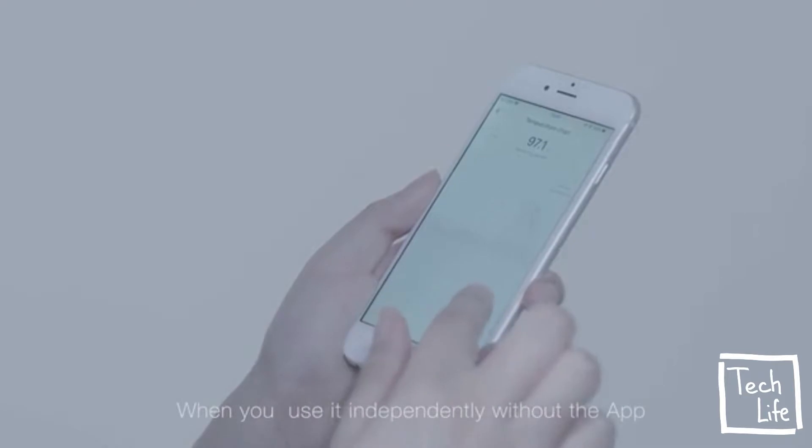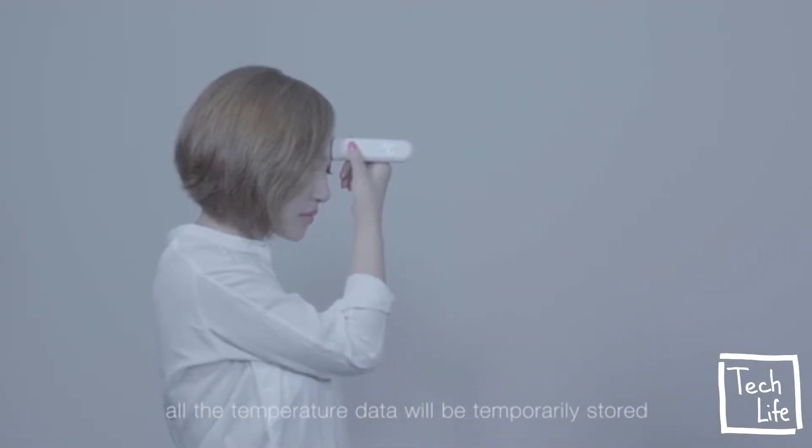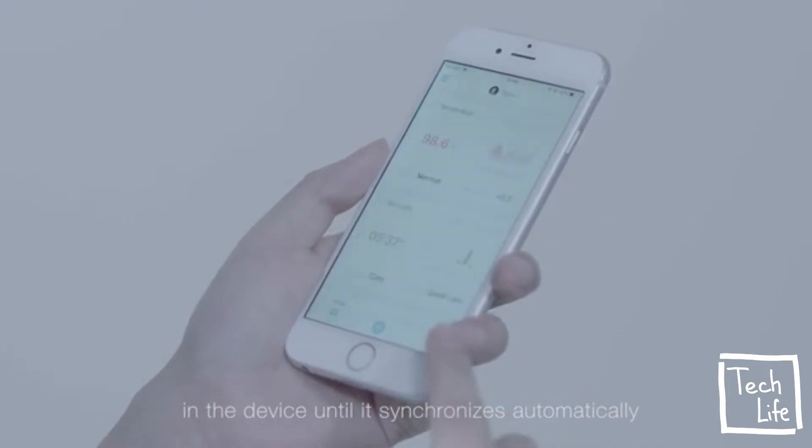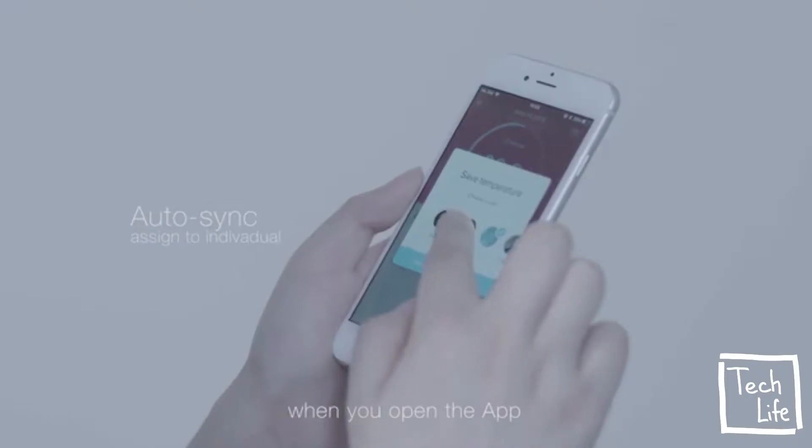When you use it independently without the app, all the temperature data will be temporarily stored in the device until it synchronizes automatically when you open the app.